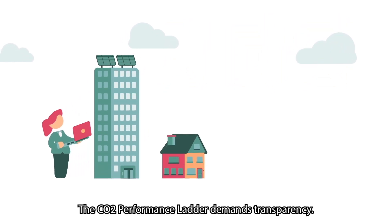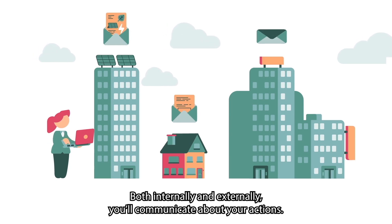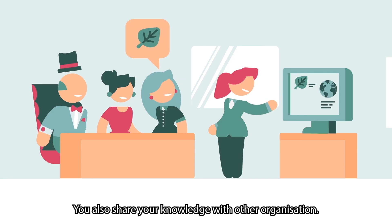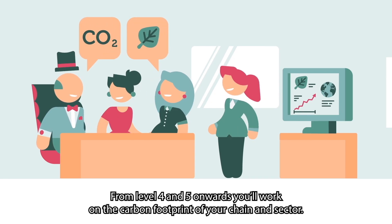The CO2 performance ladder demands transparency. Both internally and externally, you'll communicate about your actions. You also share your knowledge with other organizations.